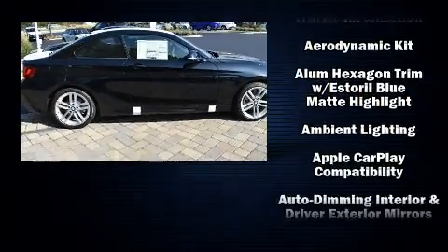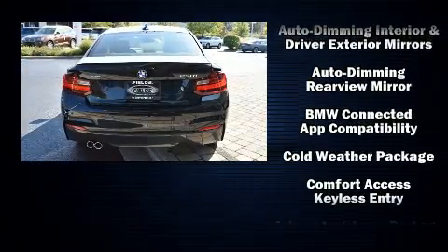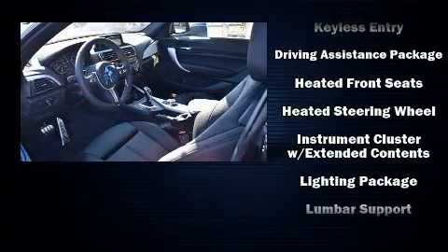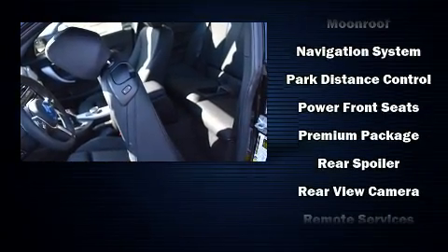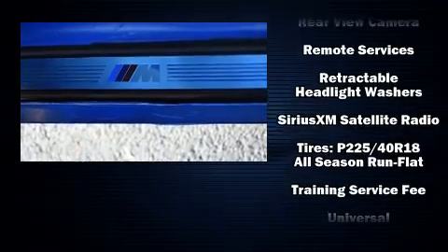BMW ensures the safety and security of its passengers with equipment such as dual front impact airbags, front and side impact airbags, traction control, an emergency communication system, and four-wheel disc brakes with ABS. All-wheel drive enhances stability in unpredictable circumstances.